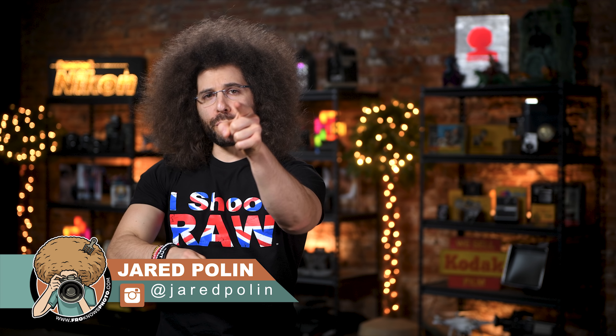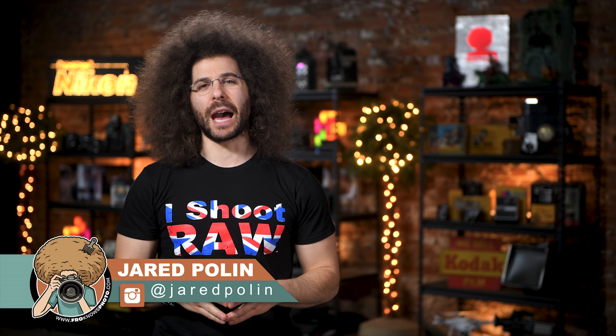Jared Polin, FroKnowsPhoto.com, and this is your photo news fix.